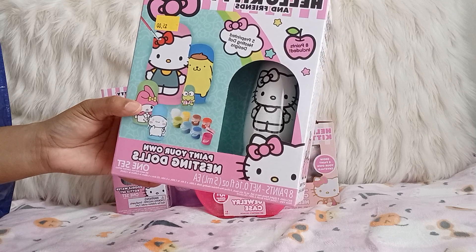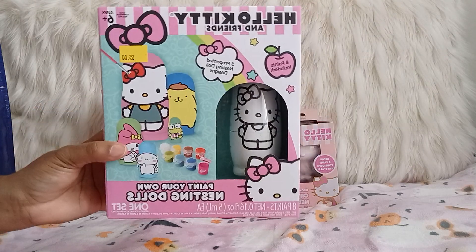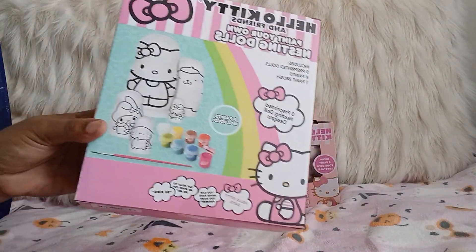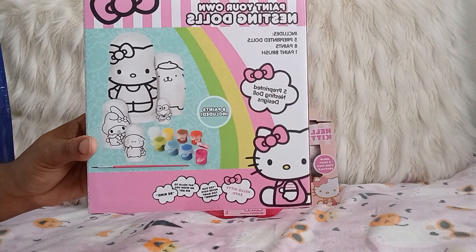It's the nesting dolls — Paint Your Own Nesting Dolls. This is the back, and it comes with the paint and the nesting dolls included.